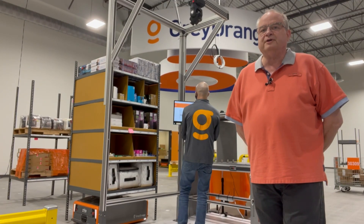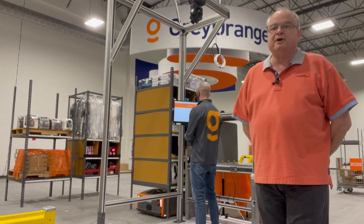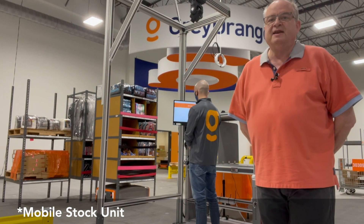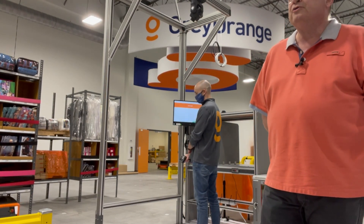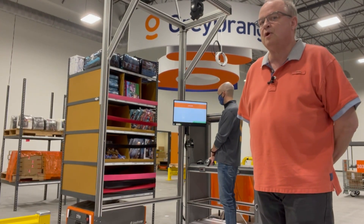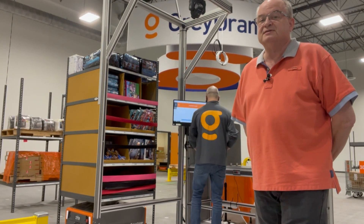Today we're going to talk more specifically about our goods to person picking system. What you can see behind me is the standard Gray Orange pick station. Around our operator is an aluminum frame on which there's a mounted camera. The robots are delivering the mobile storage unit to the pick station, and he is interacting with the system via the monitor next to him and the scanner he's holding. The camera illuminates the location where he needs to pick the product, and the screen tells him the storage location and quantity. The robot waits for him to complete that task before carrying away the mobile storage unit and delivering his next pick assignment.